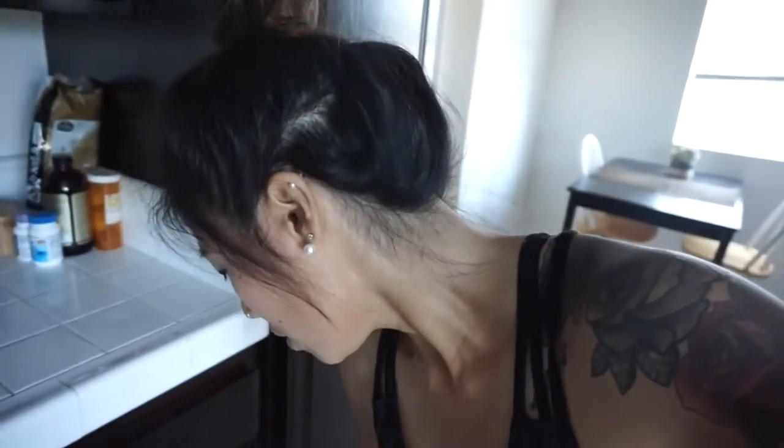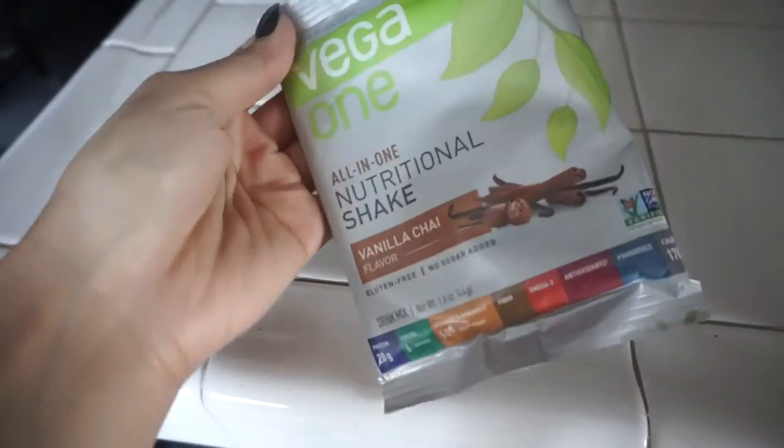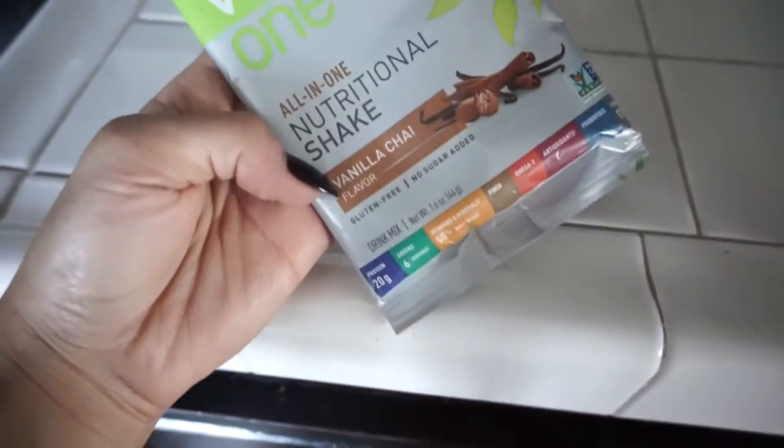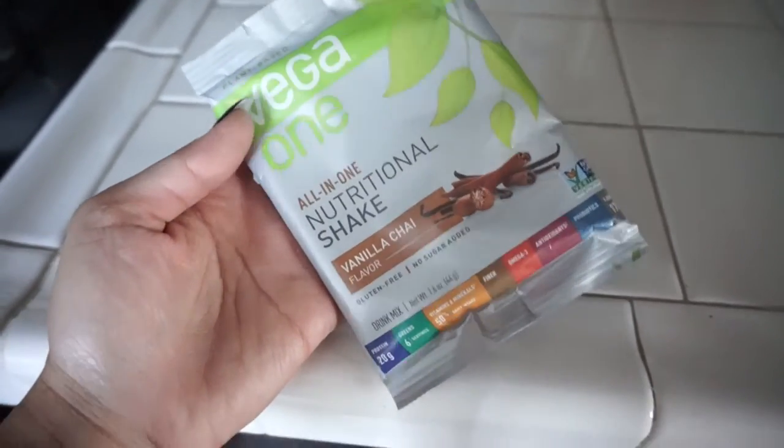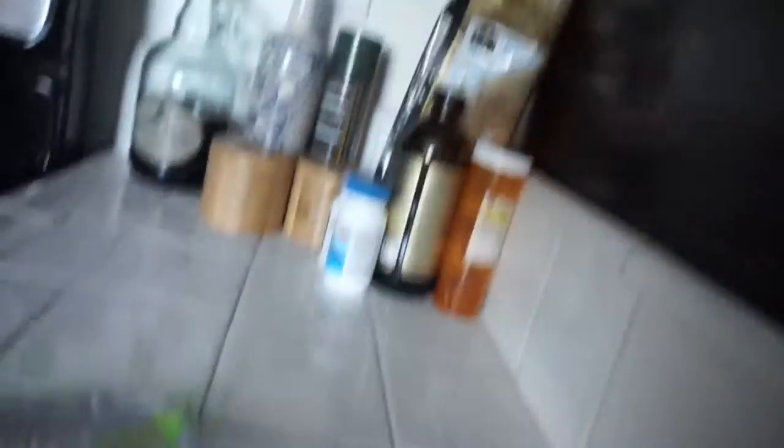I'm gonna make like a pumpkin vanilla chai protein shake. My friend got me one of these Vega packets so I can try the vanilla chai one instead of getting the whole container just to see if I like it. I tried it yesterday and it was very good — tastes like fall, like Thanksgiving.